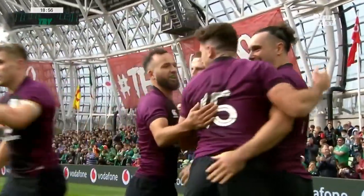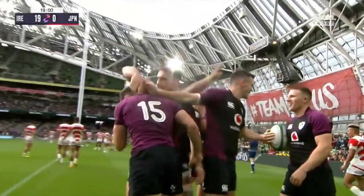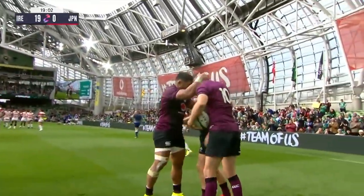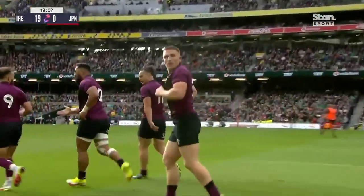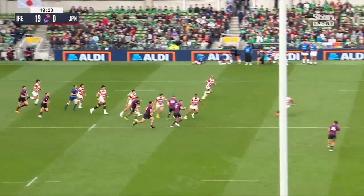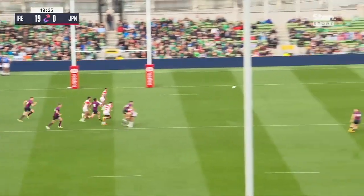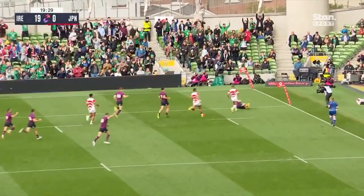There was masses of space on that right wing. They got very bunched, the Japanese, there. But it comes from the maul — the maul from Ireland was so aggressive. They get him going forward. Watch them — they're quite compressed here, they're watching Aki. It's the pass outside, they get too tight. And that is just a wonderful pass from Hugo Keenan, and the Aki Si there.